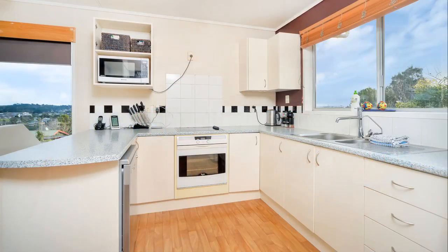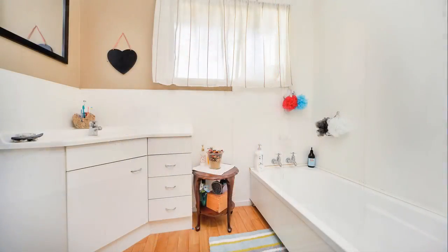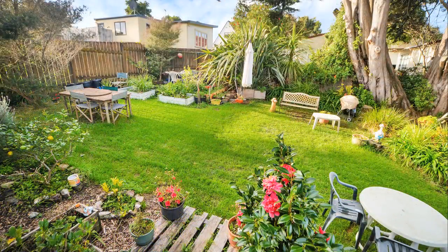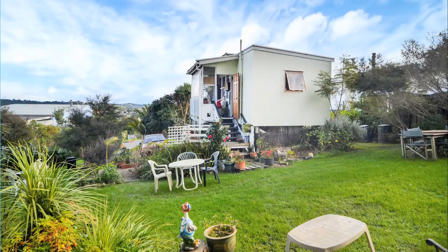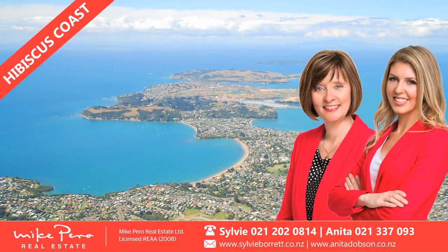Whether you're looking to buy and have your parents living with you, or want two rental properties, it really does give you a lot of options. Come along to the open homes and speak to me, Anita Dobson, or my colleague Sylvie Borritt. Check the website out for more details — we think you'll like this one.